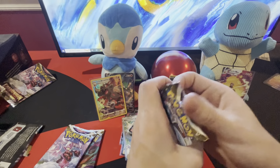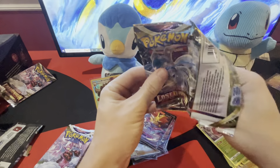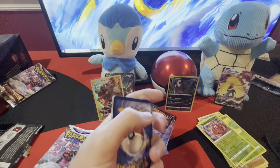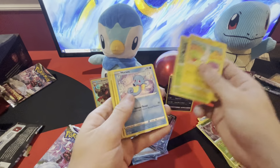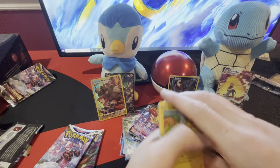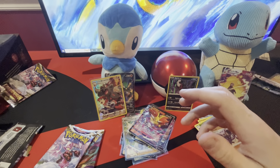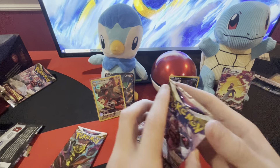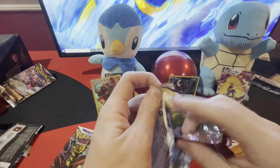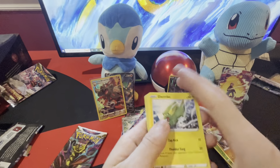We'll put Dark Sylveon right here — come on now. Three more packs, can we get a Giratina? Our luck today has been way better than normal. You definitely won today. Other than the mystery box, which was a fat L — don't buy those. Probably better off just buying singles. Let the scalpers have them.